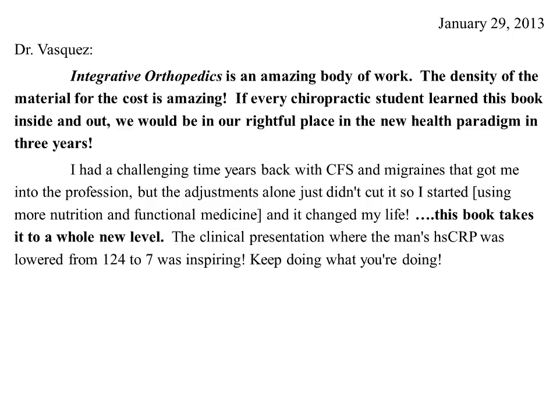He goes on to say the book takes his clinical practice and personal care to a whole new level. One of the cases I review in chapter one was a man who came to see me with rheumatoid arthritis. He had a high sensitivity C-reactive protein level — normal is between zero and three — and his result came back at 124. Within about five weeks, without using any anti-inflammatory drugs, his CRP went from 124 down to seven, about a 96% reduction.